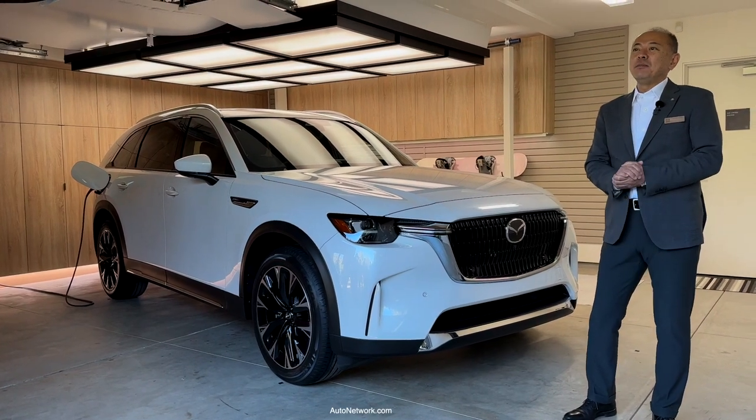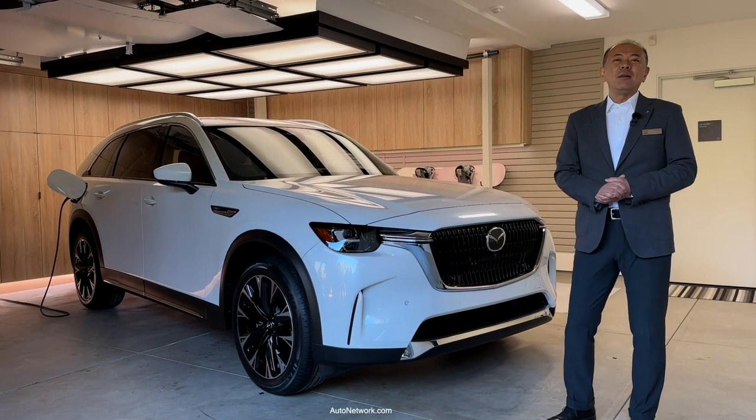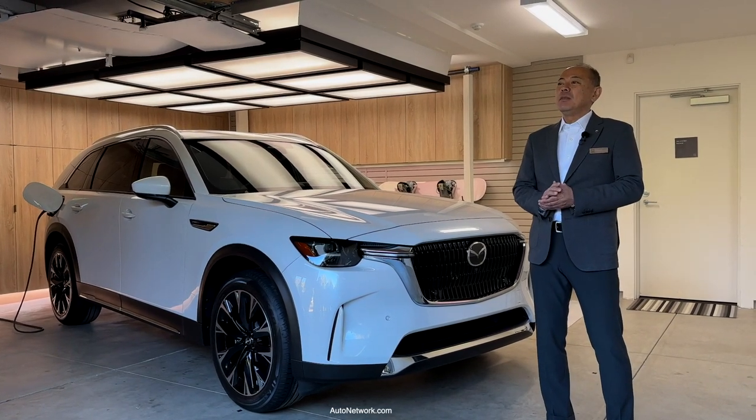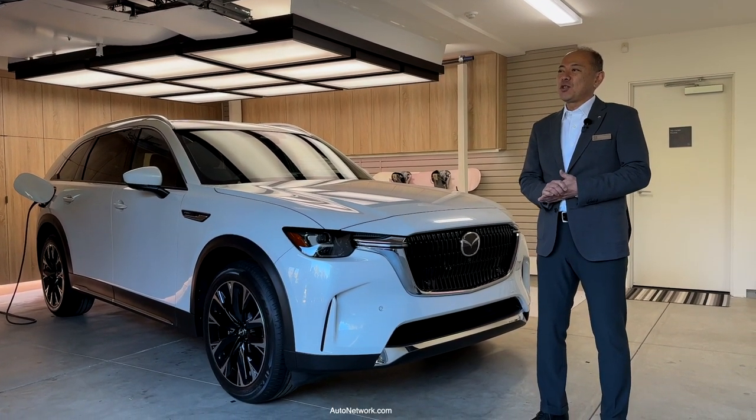Hello, I am Mitsuru Akie and I am the program manager for the CX-90 from Mazda Motor Corporation in Hiroshima, Japan.